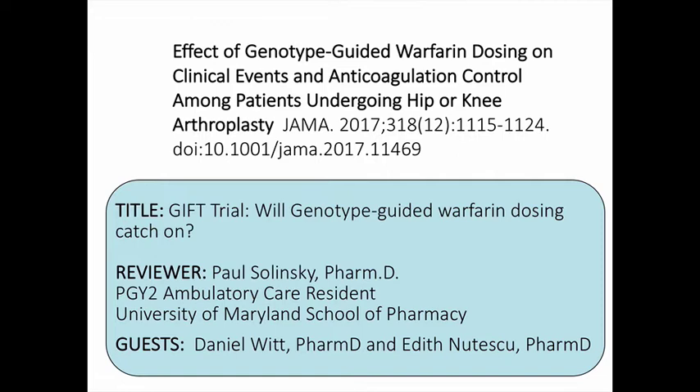Leading the discussion is Paul Selinsky, a PGY2 ambulatory care pharmacy practice resident at the University of Maryland School of Pharmacy. Joining Paul for a panel discussion are our invited guests, Dan Witt from the University of Utah and Edith Nutescu from the University of Illinois at Chicago.